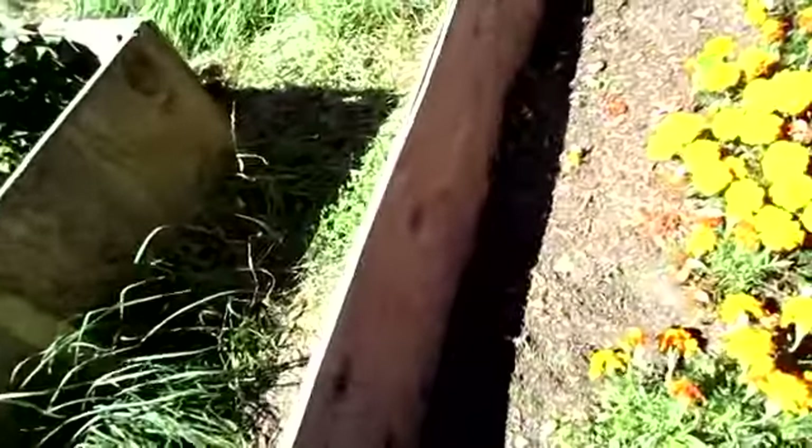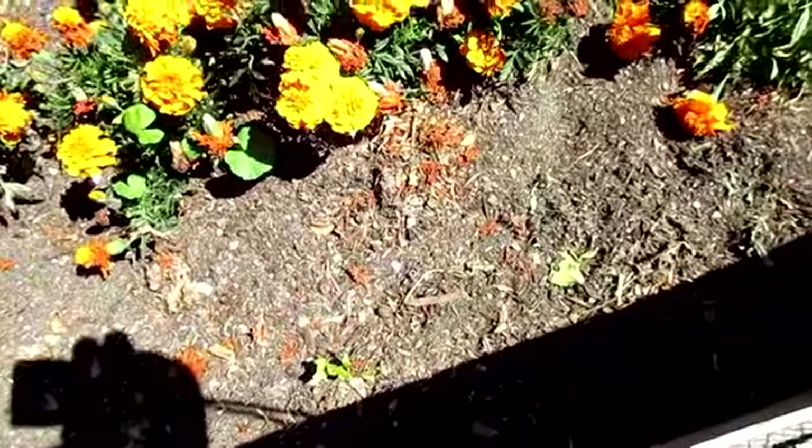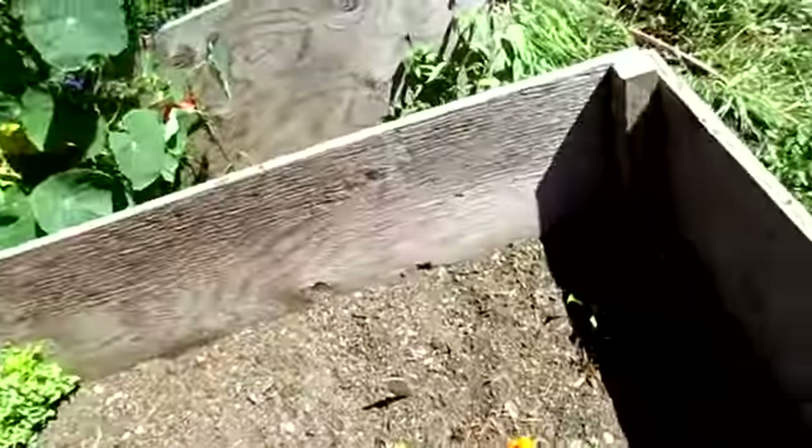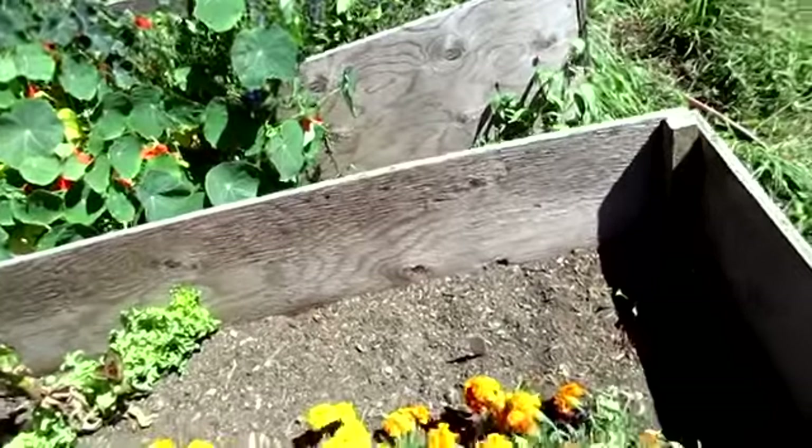I also planted more lettuce in here but the birds got in there — they didn't completely destroy it but I don't think it's very likely to come back. And they got all of the spinach I planted in here as well. So they're all in the dog house — I'm not happy with any of them.